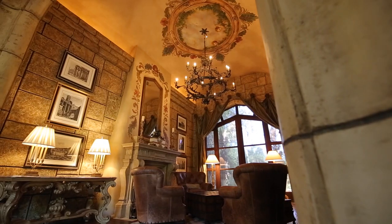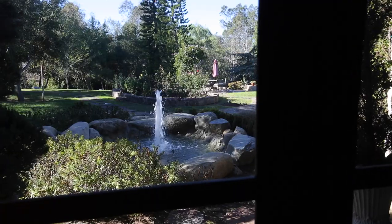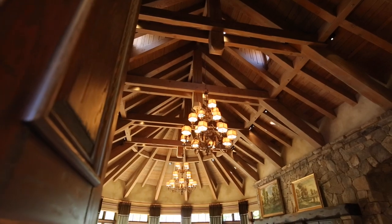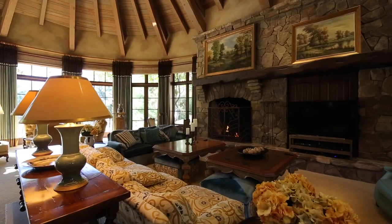Greet guests in the formal living room, with views looking out to the enchanting garden, or entertain in the great room, complete with stunning high-beamed ceilings and a large wood-burning fireplace.